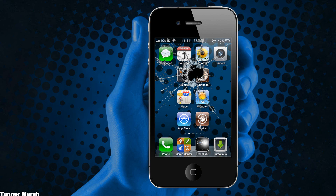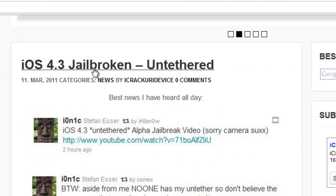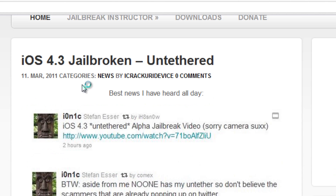Hey YouTube, it's ICU and today I have some amazing news for every single person who is looking forward to the iOS 4.3 jailbreak. I have a post on my website besttechinfo.com and I will have a link to it down below in the more info.